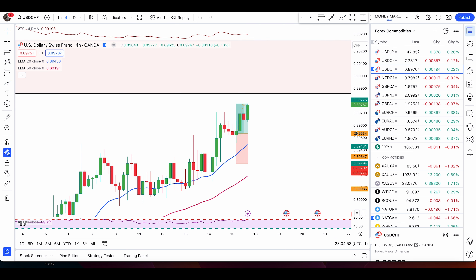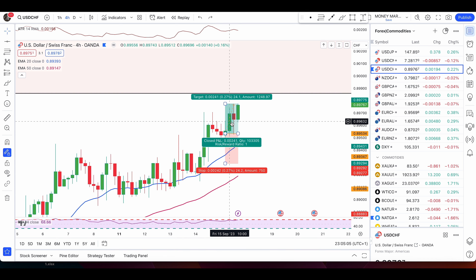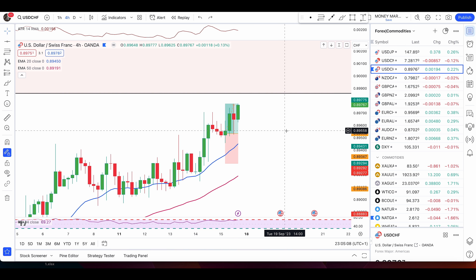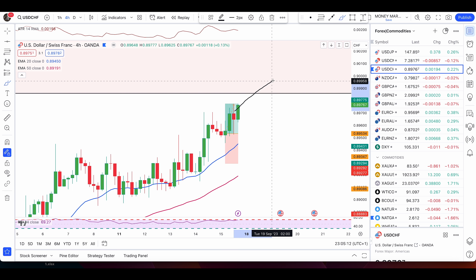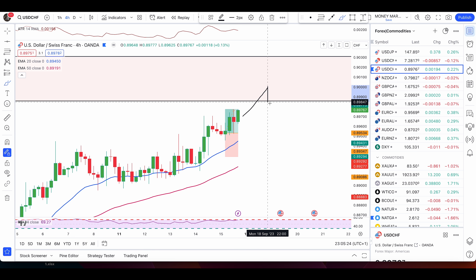I entered this trade because I had conditions: price in an uptrend, a bullish engulfing candle, a swing low bullish engulfing pattern, with stop loss and take profit set according to my rules — and it hit my take profit. I will only enter a sell trade if I get conditions — a bearish double top or bearish engulfing candle. When that appears, take the sell trade and manage it: go 1.4-to-1 risk-to-reward ratio, use a trailing stop, and always secure your profits once the trade goes in your favor.